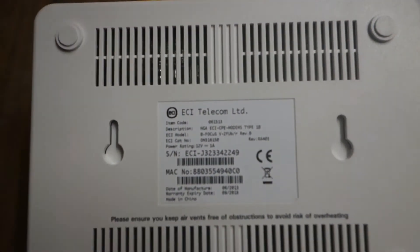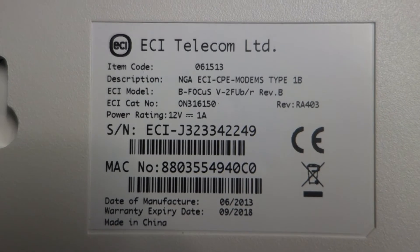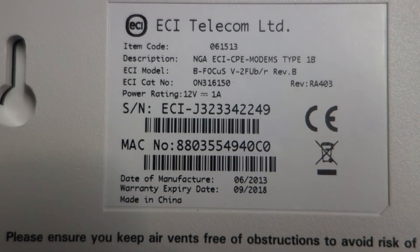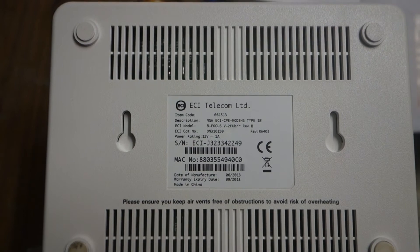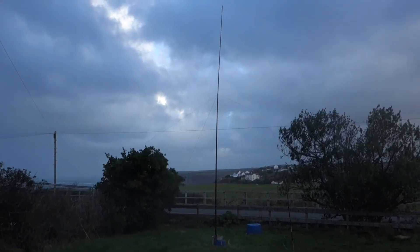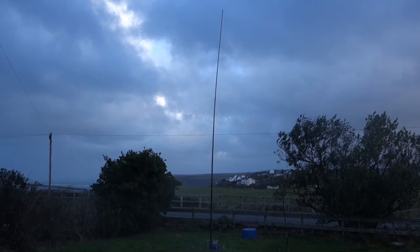These OpenReach modems are ECI Telecom Limited, made in China — and that's the details of the modem. I have two and we've gone through the process of trying both of them. The overhead telephone lines are radiating noise in the order of 10 to 15 dB almost wherever you listen underneath them.